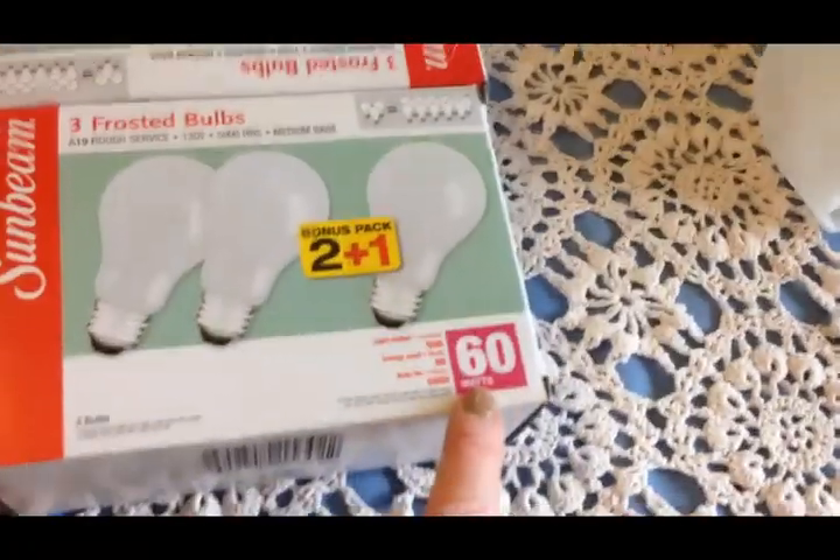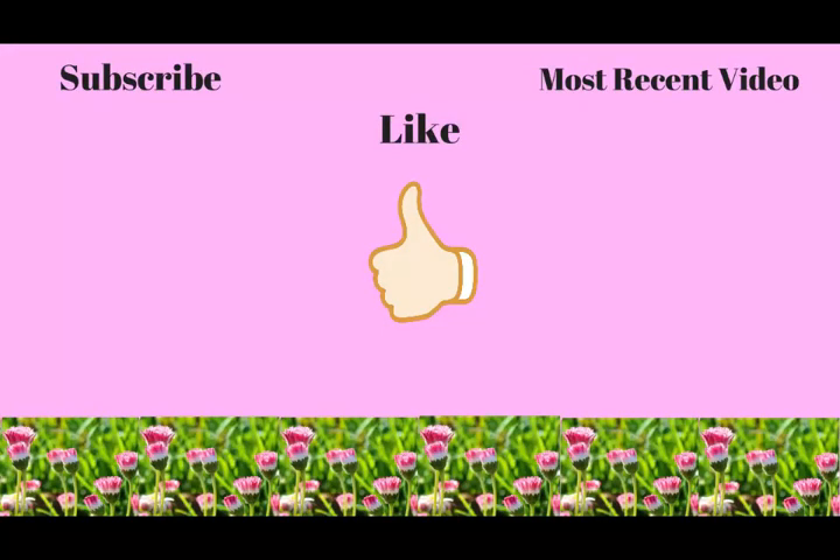And that was my beginning of April grocery haul - it was kind of a big one. I really didn't think I was going to be getting that much at the store when I went today, but it sure does add up fast. Anyway, I hope you enjoyed it friends - if you did give this video a big thumbs up, and we will talk to you later, bye-bye!